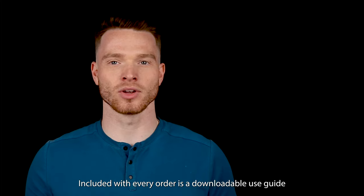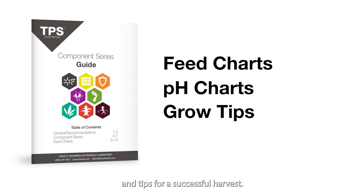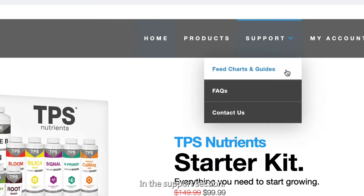Included with every order is a downloadable use guide which contains feed charts, pH charts, and tips for successful harvest. This info can also be found on our website in the support section.